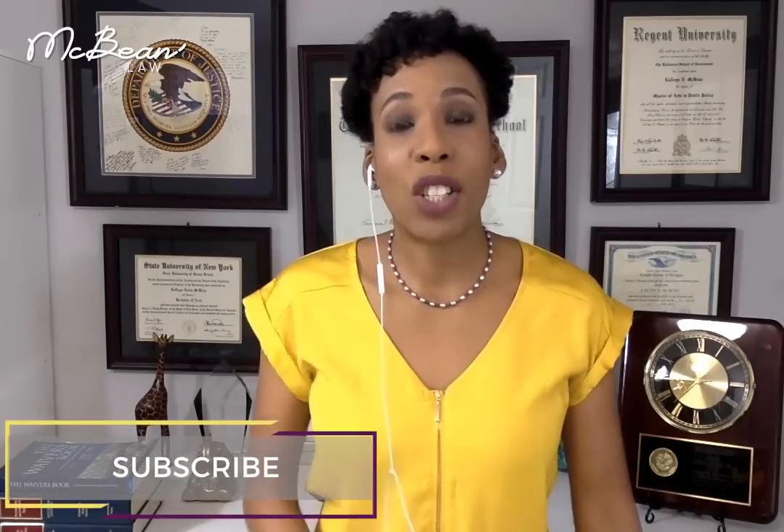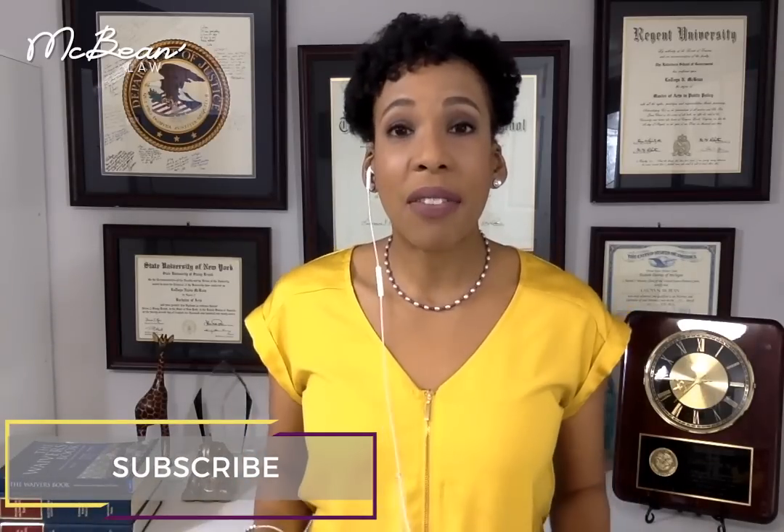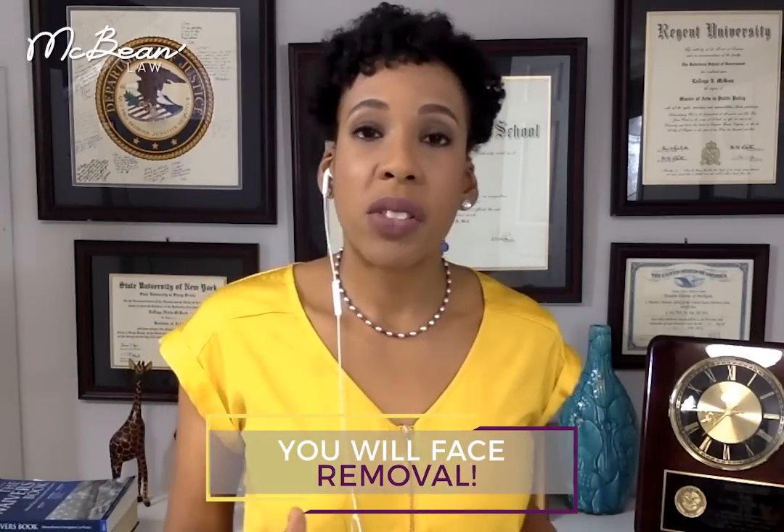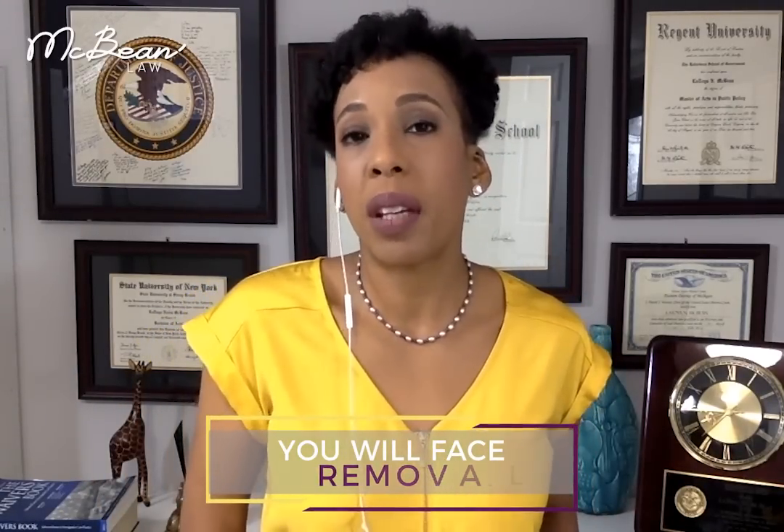Please subscribe to McBean Immigration Law TV if you have not yet done so. Now, the I-751 petition — what are the case processing times? This petition is important because if this is denied, you as the conditional resident — the person with the two-year green card — will face removal. You would potentially receive a notice to appear in immigration court if this petition is denied. So this one is really important. You want to make sure you get it done right.